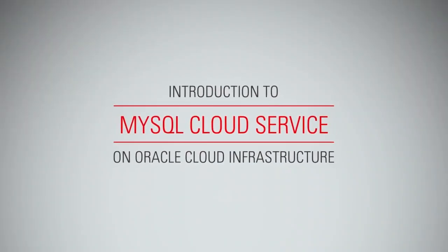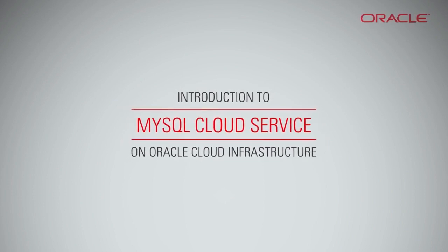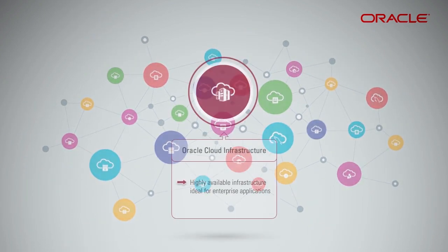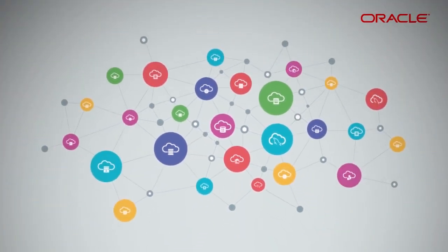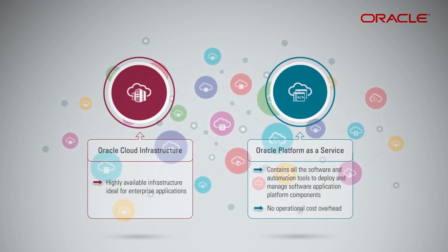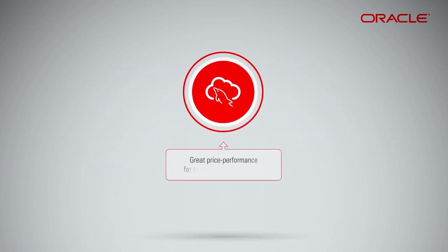Introduction to MySQL Cloud Service on Oracle Cloud Infrastructure. Oracle Cloud Infrastructure's highly available, multi-region infrastructure is ideal for enterprise applications. Oracle Platform as a Service offerings contain all the software and automation tools you need to deploy and manage software application platform components without the operational cost overhead. This adds up to great price performance for the MySQL Cloud Service.